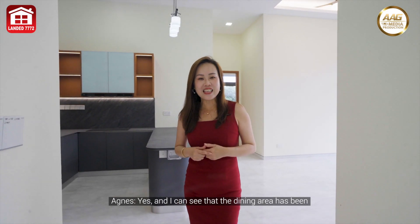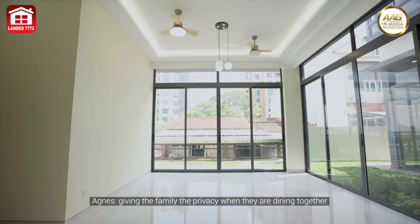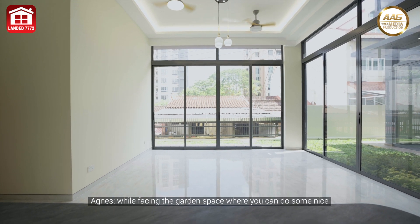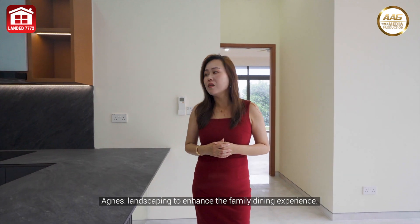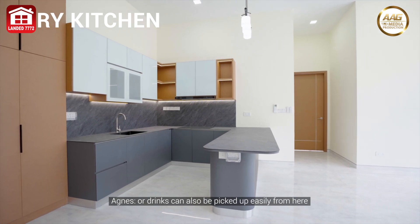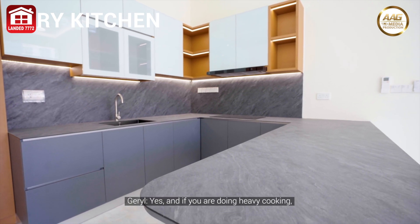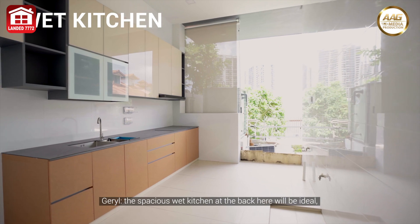The dining area has been separated from the living area, giving the family privacy when dining together while facing the garden space where you can do some nice landscaping to enhance the experience. The dry kitchen area is right beside the dining area where simple food preparations or drinks can be done without walking a distance. For heavy cooking, the spacious wet kitchen at the back will be ideal.